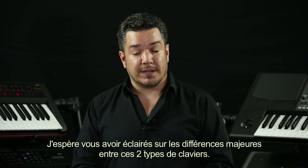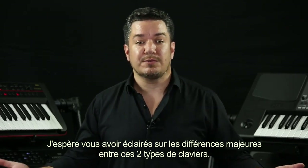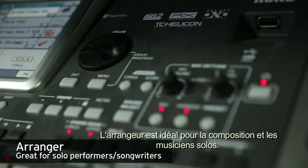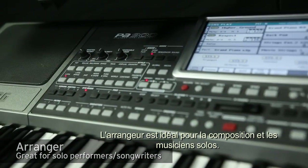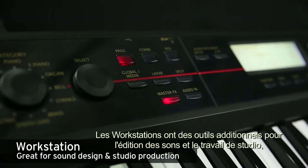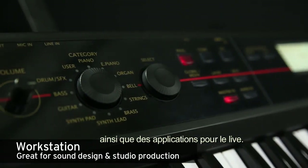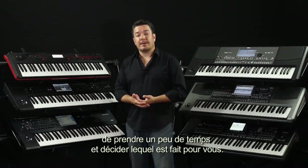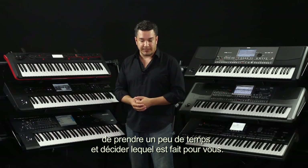Hopefully that gives you an idea of some of the major differences between these two types of keyboards. Overall, arrangers are especially good for songwriting applications and one-man bands, while workstations have additional tools for sound design, studio work, and live applications. What I'd encourage you to do is go to a music store that has both types of keyboards, spend a little time, and decide which one is right for you.